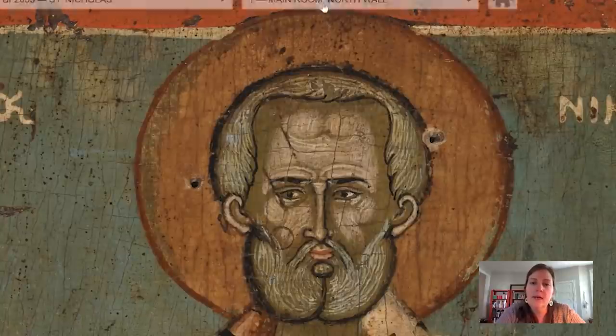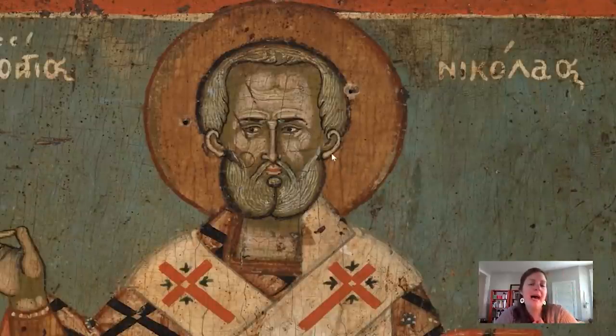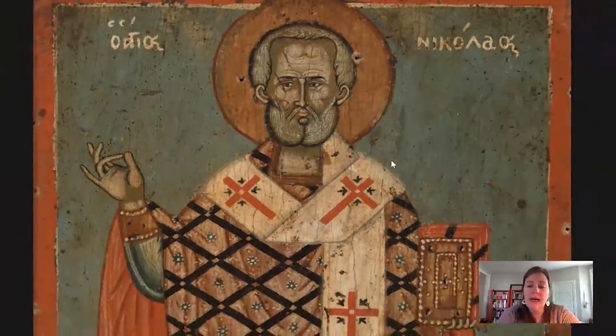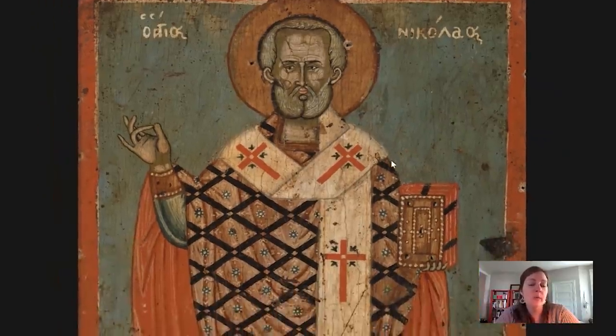When we zoom in really closely, you can see that there are three holes here — one here, one here, and one at the top. Those three holes are the remnants of what could have been a metal revetment, or a metal halo that would have been added to the exterior of this object at some point during its history. We don't know what happened to it or exactly what it looked like, but we do know that metal additions like this were present on Byzantine icons from this later period.